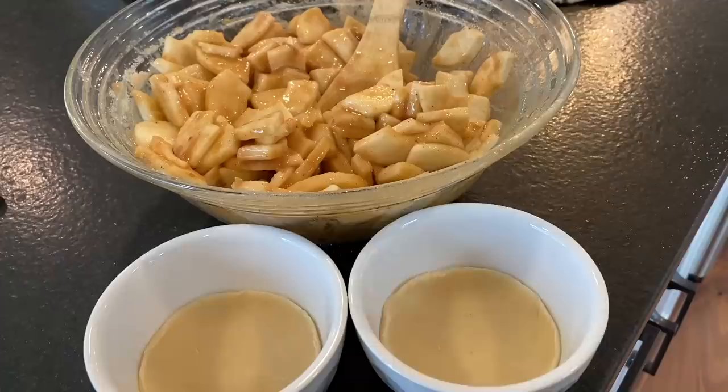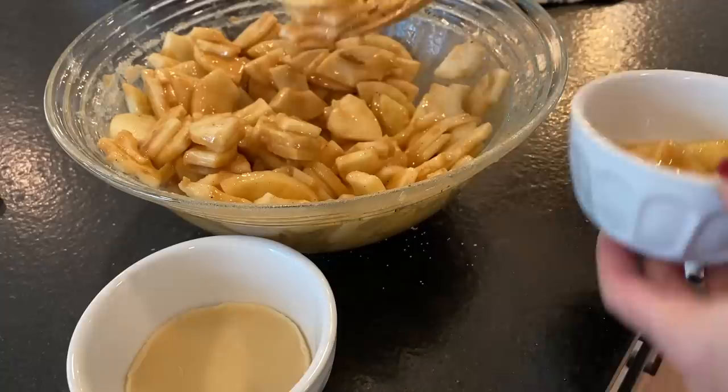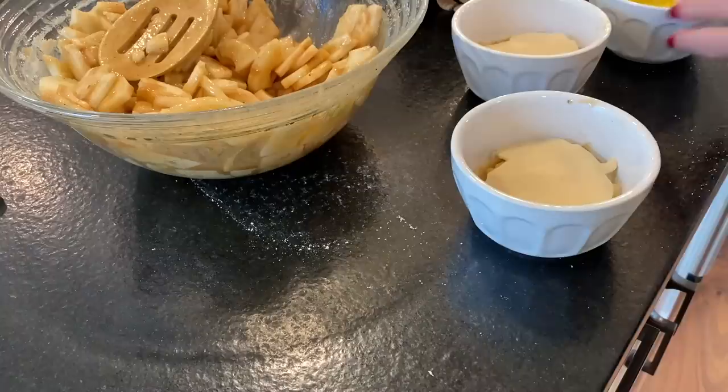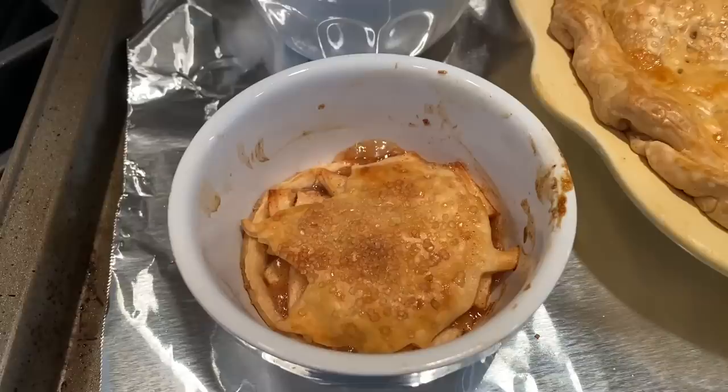In one of my previous recipe videos I showed how I made mini apple pies, but these are super mini apple pies. I just put a little crust at the bottom and then a scoop and a half of the apples. Like I said, it was just so we could have a little taste for dinner, because the house smells so amazing — what a tease, because we wouldn't have the pie right away. Here they are — a little treat for the evening.